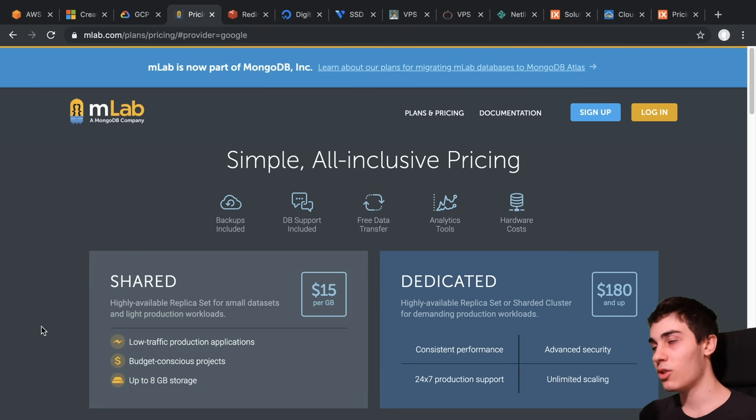Starting with the database — this is what I would not recommend if you're on a budget: hosted database options that are getting more popular. One example is mLab, where they will host a MongoDB database for you, and you can see it costs $15 per gigabyte, which is very expensive. A gigabyte is not a lot of data. But it makes sense because you're not just getting a database — you're getting backups, support, free transfer analytics, hardware costs, and more. They have a team making sure your database is up and running. But it can be really expensive.